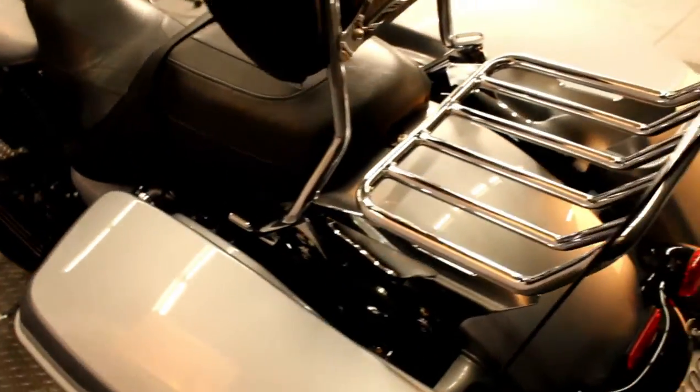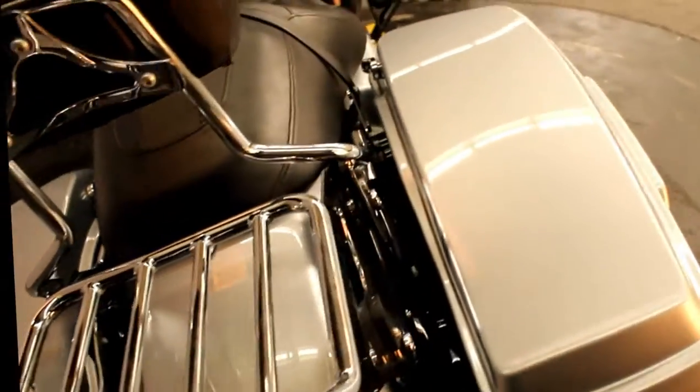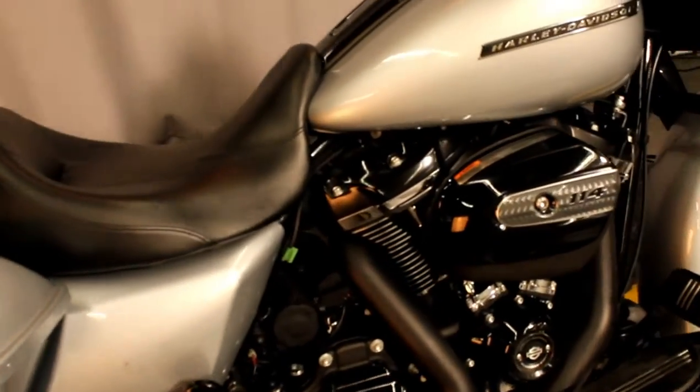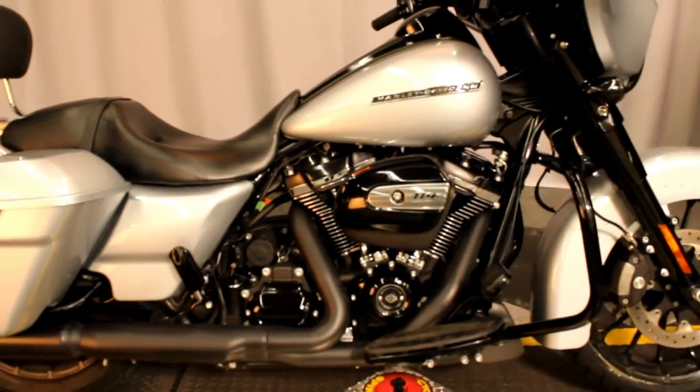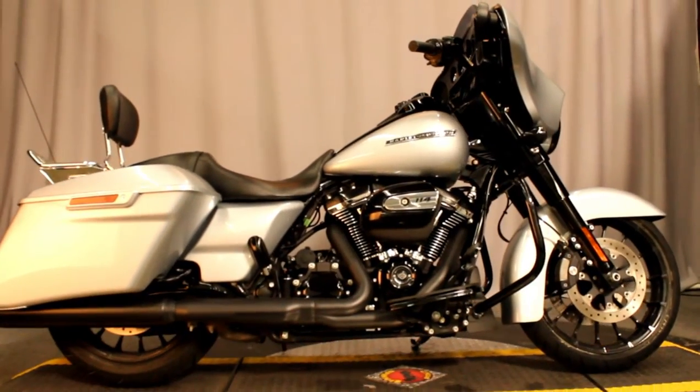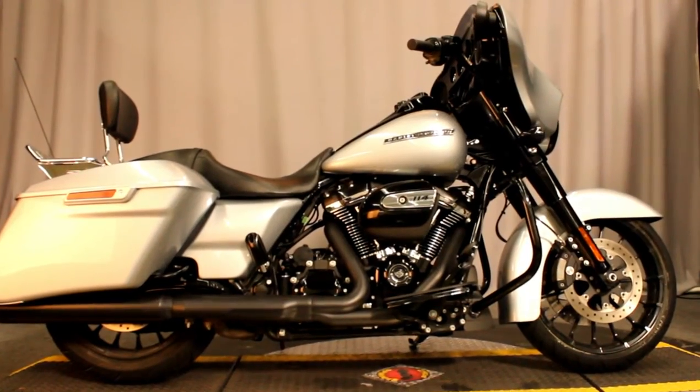This bike has everything you need: hard lockable saddlebags, anti-lock braking system, and so much more. Come check it out or take it for a test ride 7 days a week here at Biggs Harley-Davidson in San Marcos.